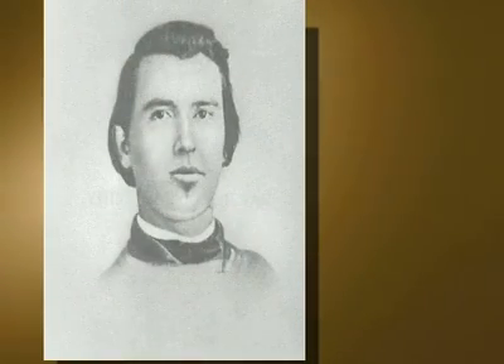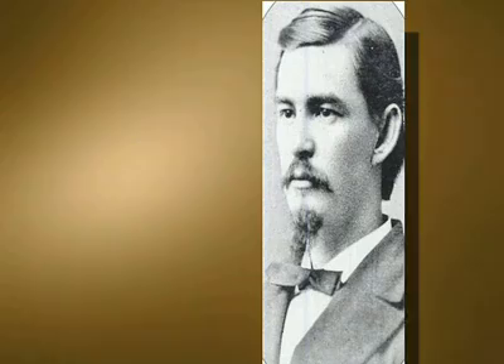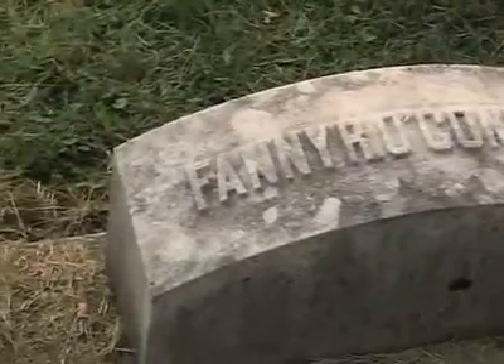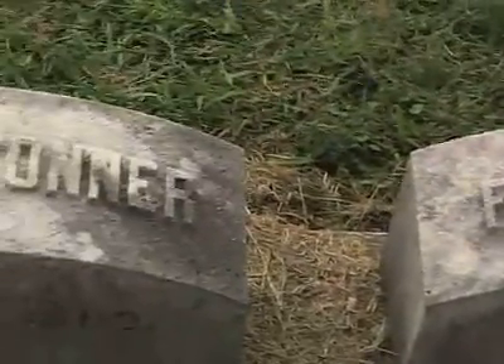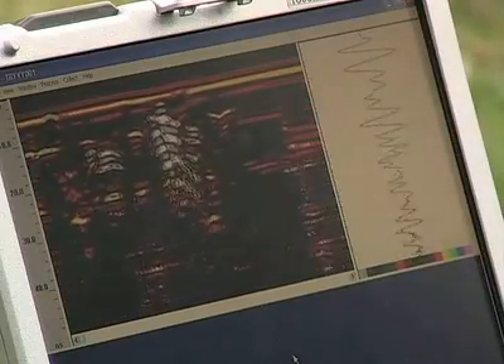The class learns about Thomas O'Connor, gunned down in a duel in 1882. Joseph Mabry Jr. is said to have pulled the trigger, but forensic evidence suggests others might have been involved — maybe even Mrs. O'Connor. The class theorizes that Fannie O'Connor wouldn't be buried next to her husband if she killed him, and the GPR says she's innocent.